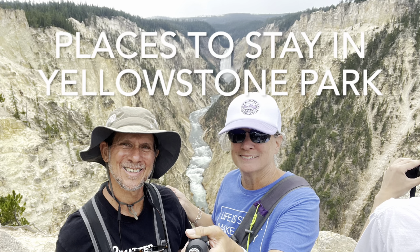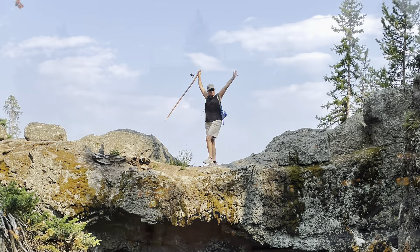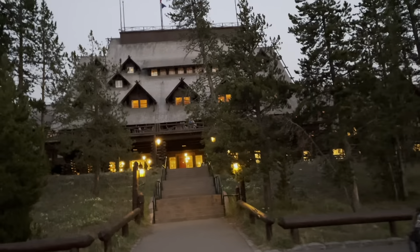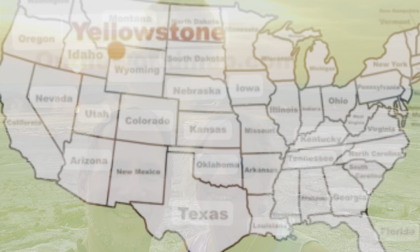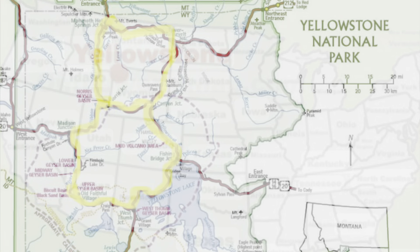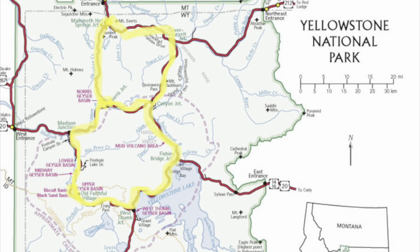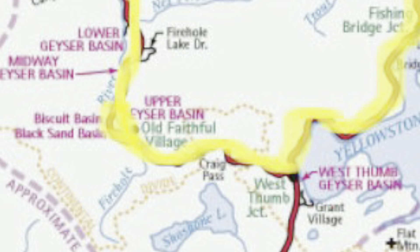No great U.S. tour would be complete unless you saw Yellowstone National Park. There is so much to see at Yellowstone that we decided to spend a week exploring just a small portion of it. Between world-famous historic lodges or camping in our tent, we're going to show you the places we stayed at while visiting Yellowstone. Bordering three states, Yellowstone is primarily located in northwestern Wyoming. Having just come from Jackson, Wyoming, we drove north and stayed at Old Faithful Village.